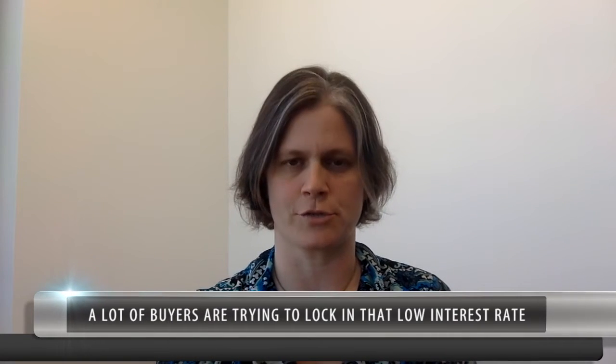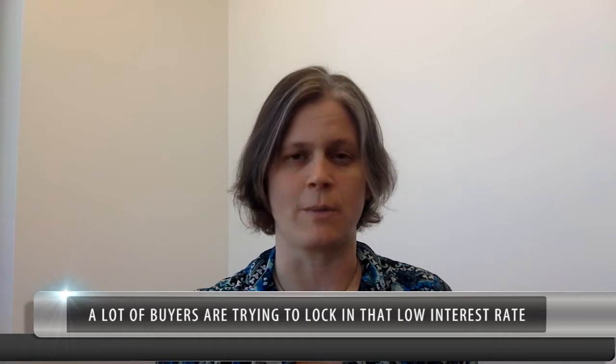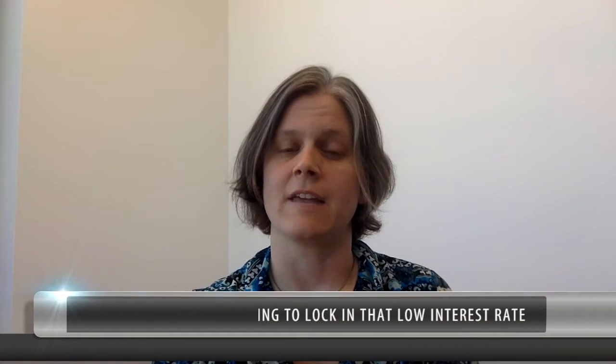There are a lot of buyers out there who are all trying to lock in low interest rates before they go up higher. And if you're thinking about selling, it's a great opportunity to either cash out of a property that you have or to move up into a bigger property.